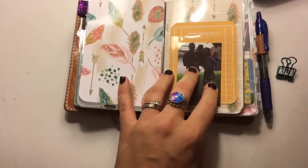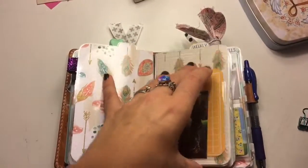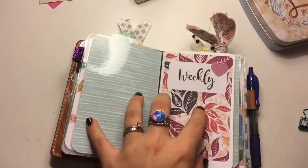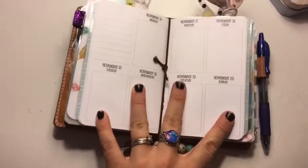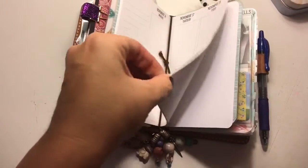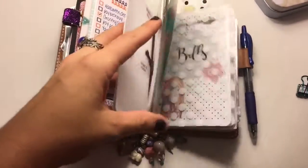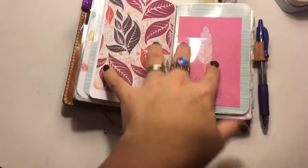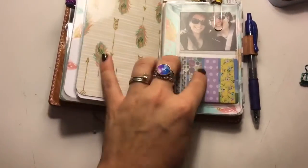Then this next one is my weekly. Another picture of me and my family here — it's a little dark — and then just a Project Life card stuck in there. This is my weekly, and these are the new So Much Crafting inserts. I just got these and I absolutely love them. The paper is super high quality and thick and smooth. So this is what one of my weeks looks like here. Then I've just got a little thing stuck in there — back of that book.